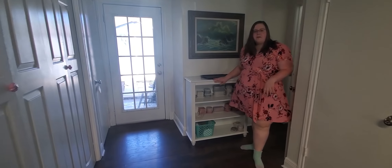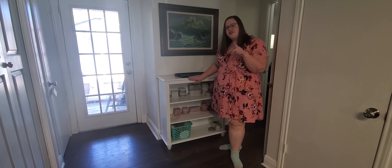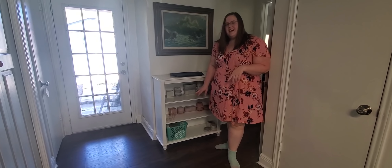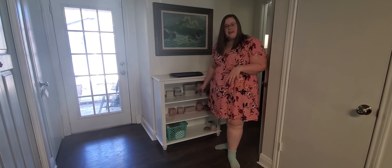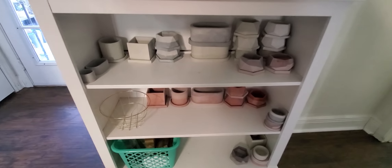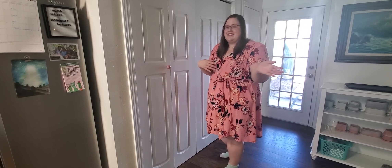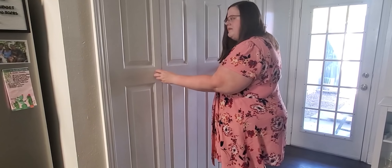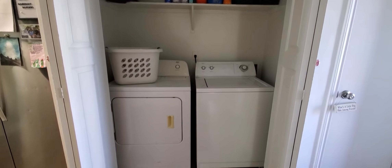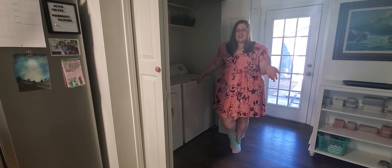Back here is a bookshelf that we didn't have another place for, but it's also where I keep the concrete pots I've been making as a potential little side business — I'll link that video below. And here is our laundry room. One of the best improvements we've done is fixing these doors — they used to swing open, which was a problem and made things really loud. We also had to buy a new washer and dryer since the previous owners took theirs.